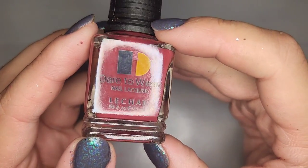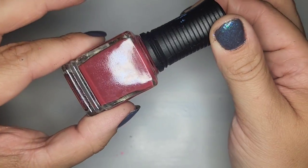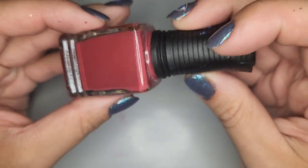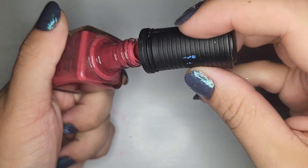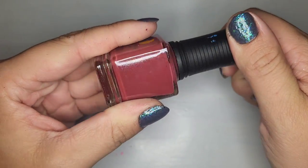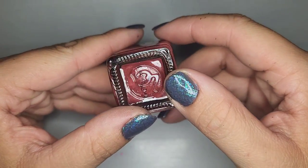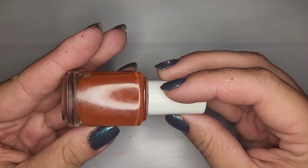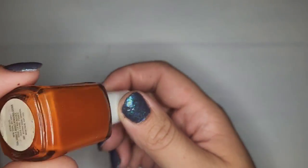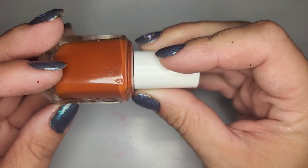Another new to me brand — Dare to Wear — with a cute little bottle and no name anywhere. Checking the condition — we're in good shape. The brush seems decent enough and I like the color; it's kind of a rosy dusty brown. Again another new to me brand so definitely gonna hold on to that one. We also have another Essie — kind of a camel color — but the label came off so I don't know the name. I do like the color and I'll be holding on to that one.